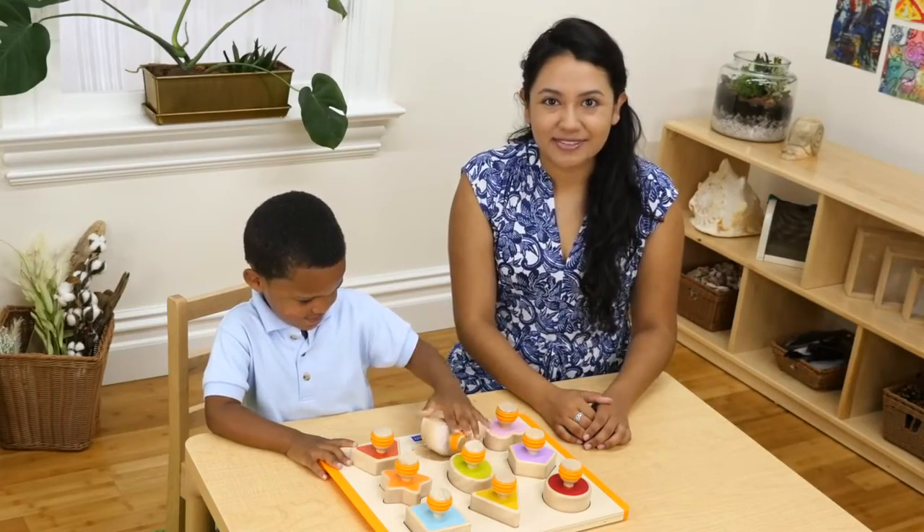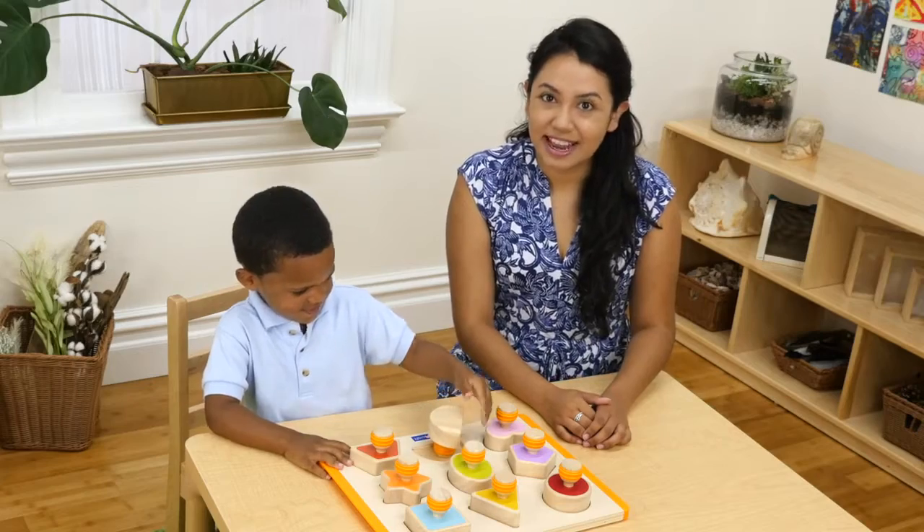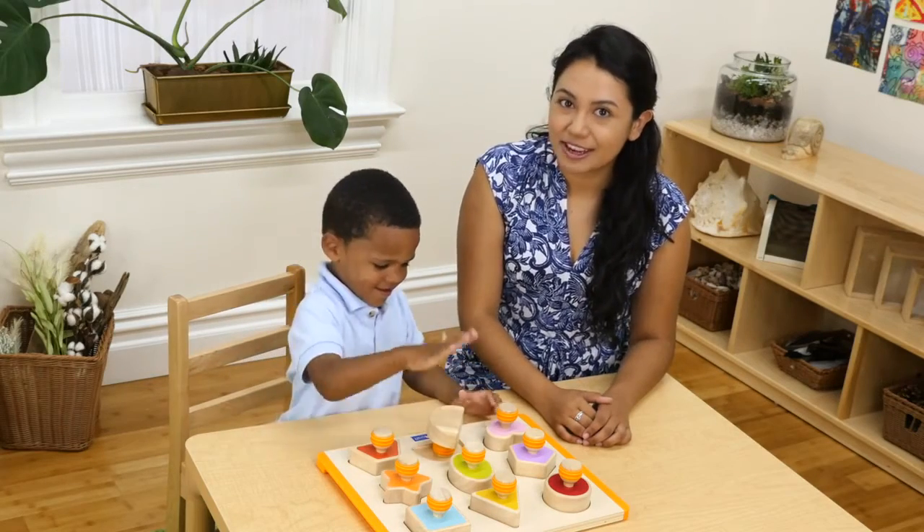For more information on our comprehensive line of manipulatives, please visit guidecraft.com/explore/discover/connect.